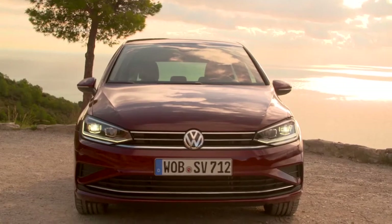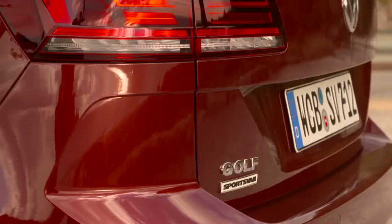From the outside, the bumpers were revised. The taillights are standard LED technology.